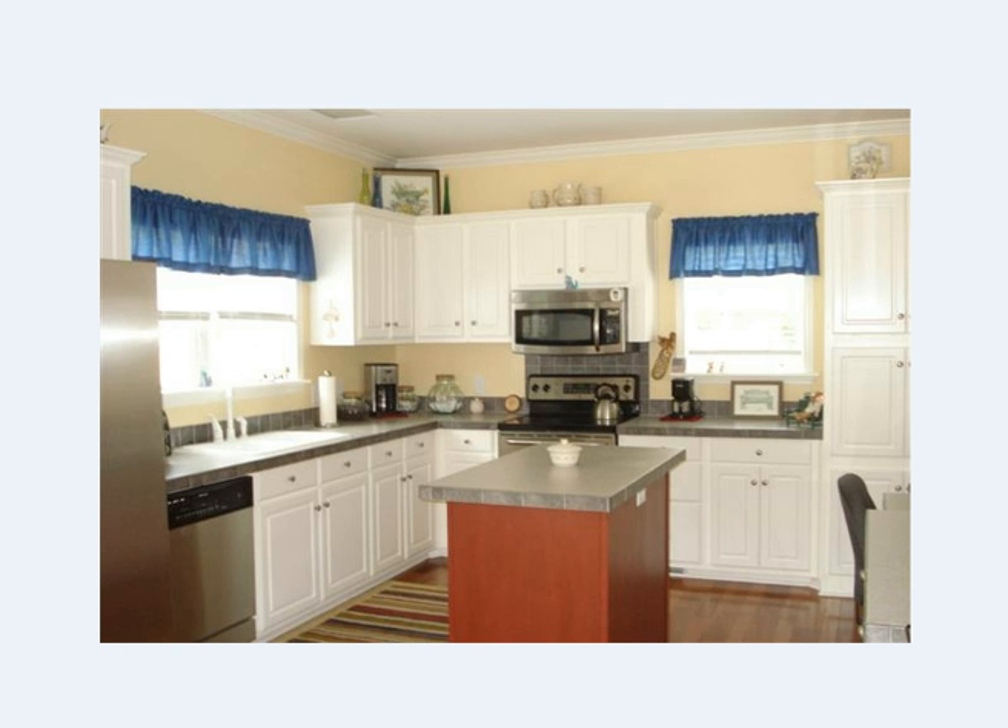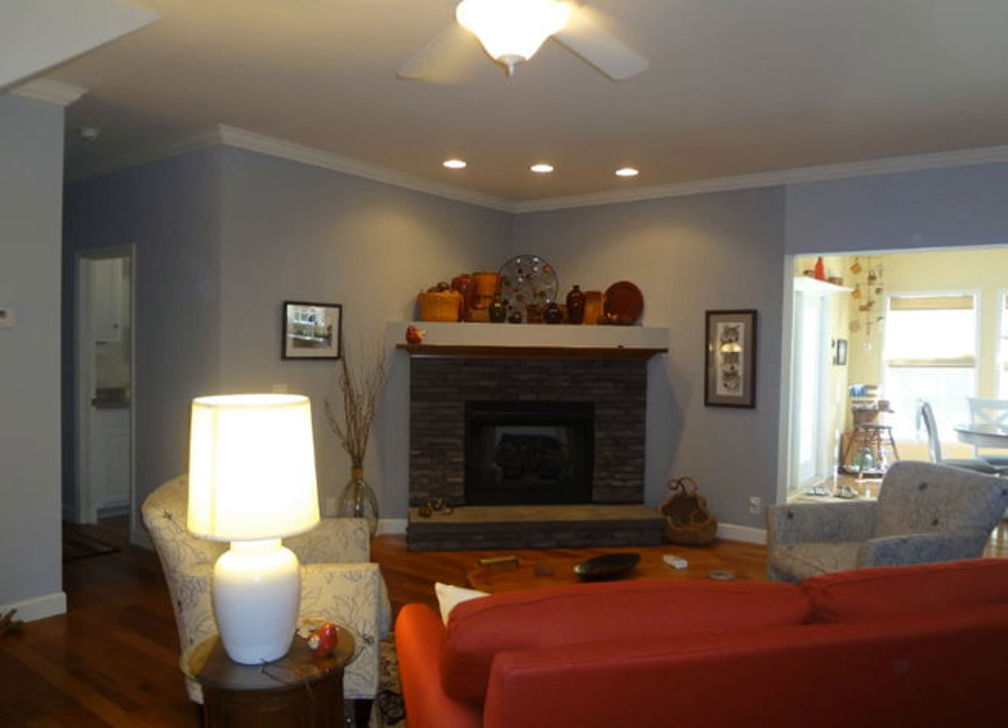It has an open floor plan, really bright kitchen, nice work island, a lot of cabinets, stainless steel appliances. There's also a built-in desk, and this is the living room. Stone fireplace with gas logs, and those are hickory floors that you can see.